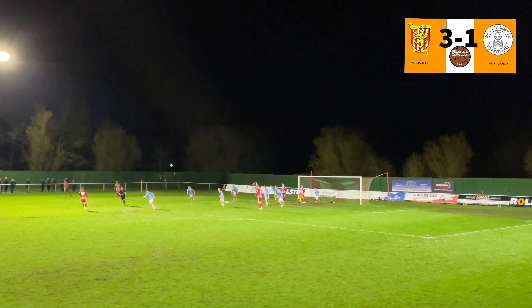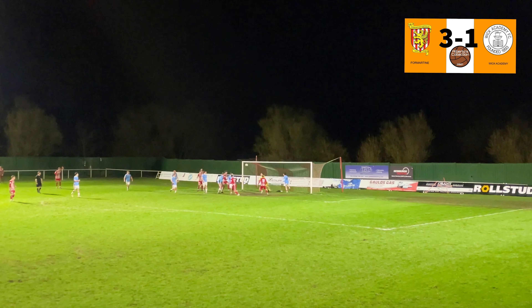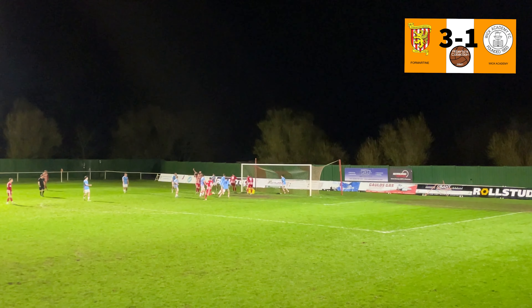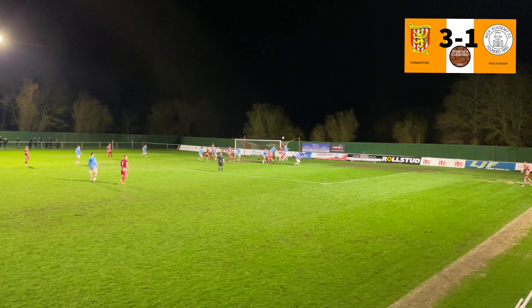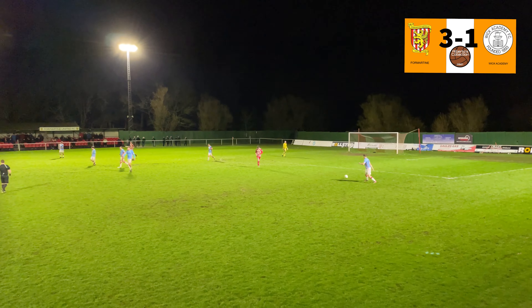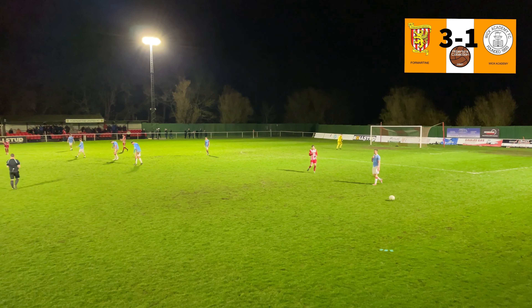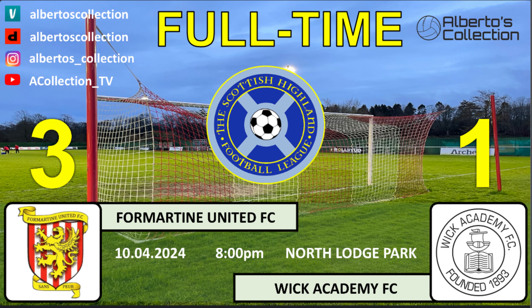This could have been the fourth goal, but the goalkeeper clears the ball on the line. That's one of the last actions during the final minutes. Wick Academy seemed to be done with the game. And that is the end — Fort Martin United 3, Wick Academy 1.